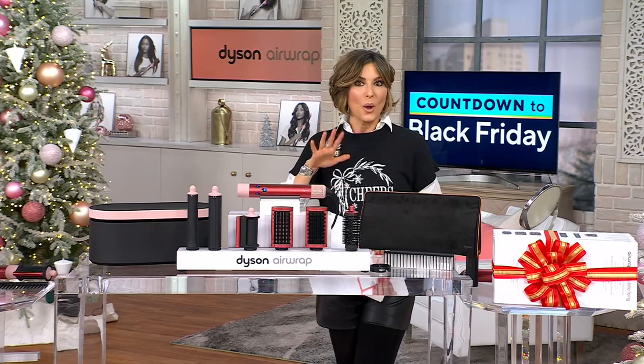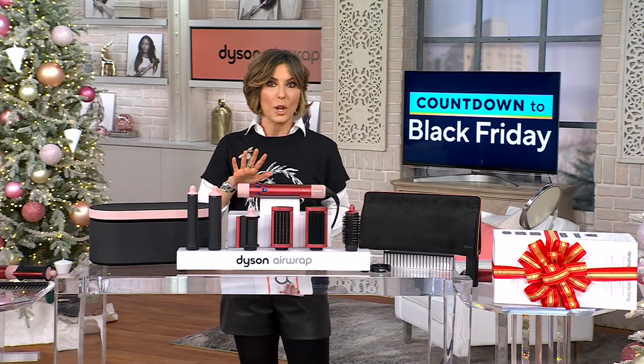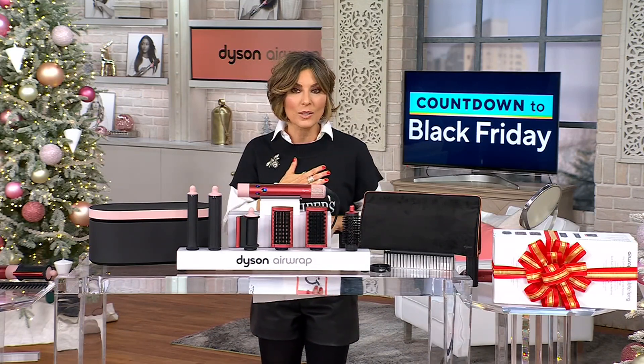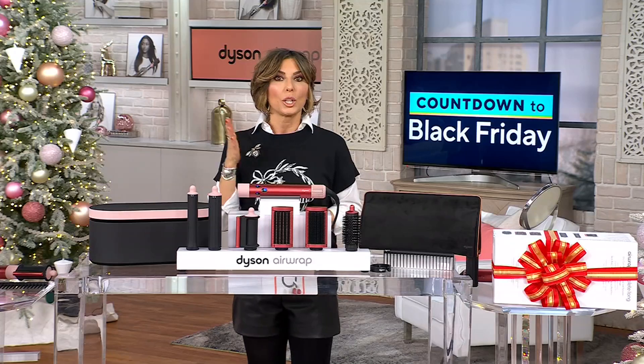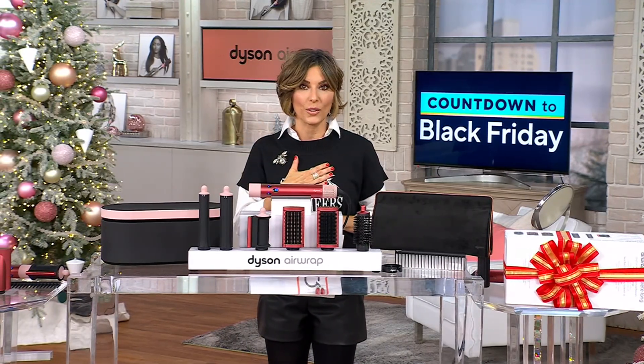Well, let me move you over here because we have a new exclusive bundle when it comes to the famous number one selling Dyson Airwrap. You cannot find it anywhere else. And even if you could, you would be paying almost $200 more than our QVC offer. That is valid only for today.